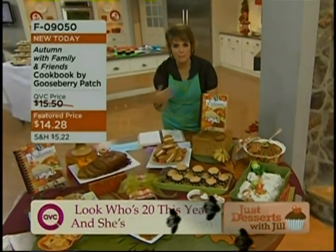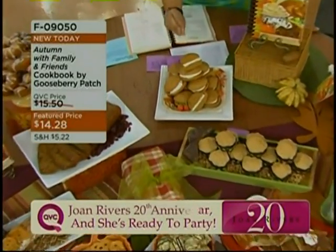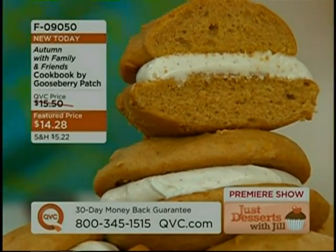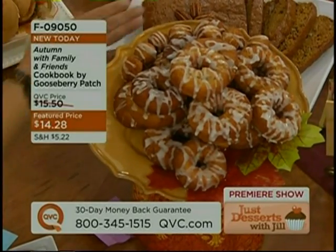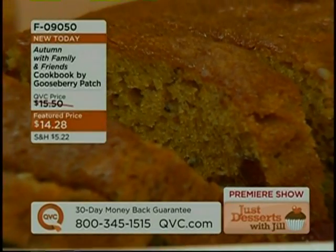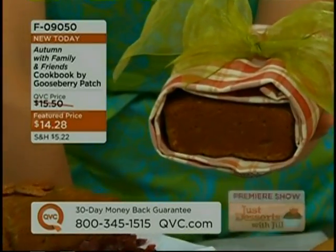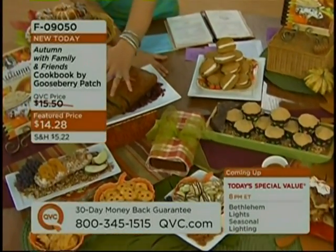Since the show is dessert, why not start there first? Here we have pumpkin whoopie pies with a marshmallow cream cheese filling. How great would that be for your kids to take to lunch this fall? Over here we have New England cider donuts with a vanilla glaze, and you're supposed to serve those warm. Here is a cranberry pumpkin loaf — one of the suggestions in the book is to wrap it in a beautiful tea towel and bring that to somebody as a gift. Isn't that darling? What a great way to share with family and friends.